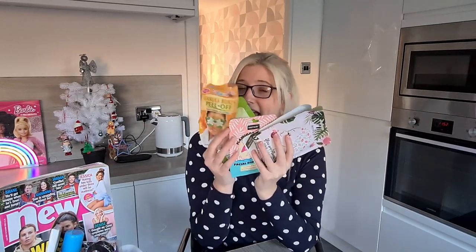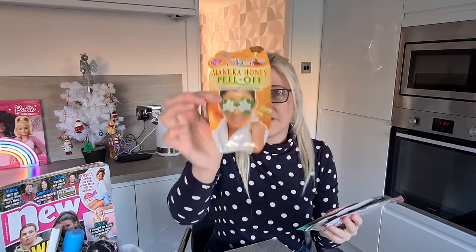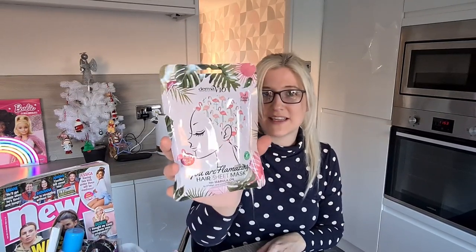Then the next thing I bought was a selection of masks — yes, if you're a fan of the channel you'll know it's going to be masks! I got the hand pack at £0.89, a Manuka honey peel-off at £1, a flamingo facial sheet mask at £1, a foot pack at £0.89, and a hair sheet mask with flamingos at £0.99 — I hadn't seen that one before. I've got a whole range of masks to pop in, because a mask just makes you feel nourished and really relaxed.